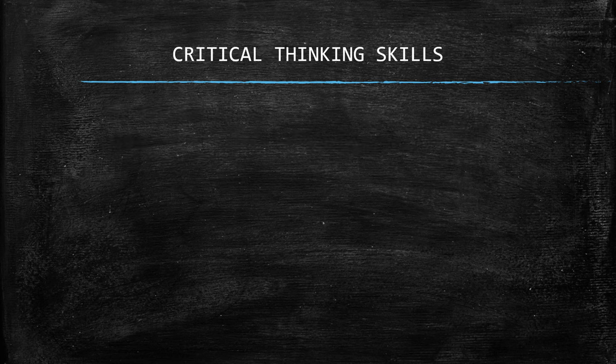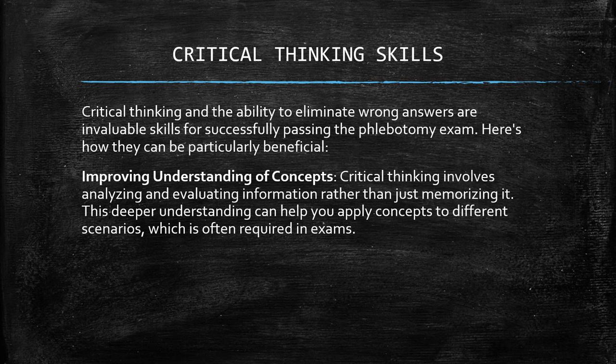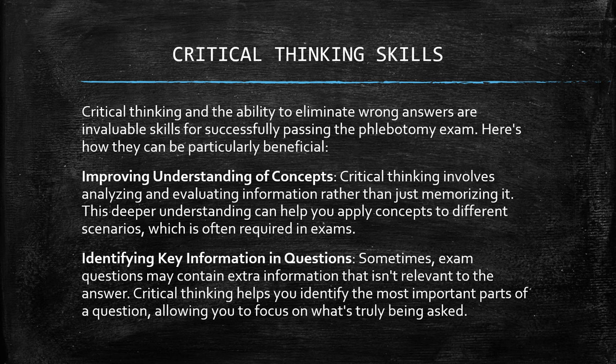Now let's discuss some critical thinking skills that you need to develop. Critical thinking and the ability to eliminate wrong answers are invaluable skills for successfully passing the phlebotomy exam. Improving understanding of concepts: critical thinking involves analyzing and evaluating information rather than just memorizing it. This deeper understanding can help you apply concepts to different scenarios. Identifying key information in questions: exam questions may contain extra information that isn't relevant to the answer. Critical thinking helps you identify the most important parts of a question.